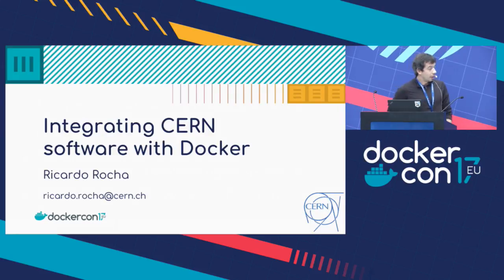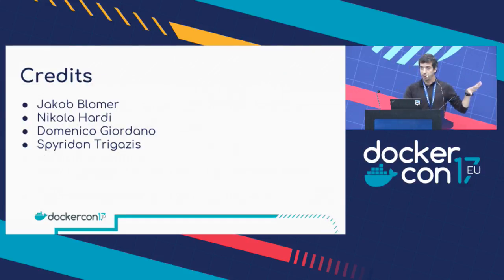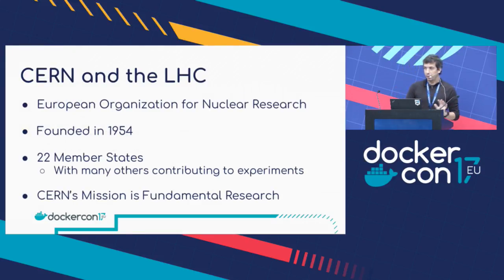I'll cover today how we did some work to integrate the Docker experiences we started having with existing file systems we used for distributing our software. Just a quick introduction to explain why we did this and why we had to do some of this work.